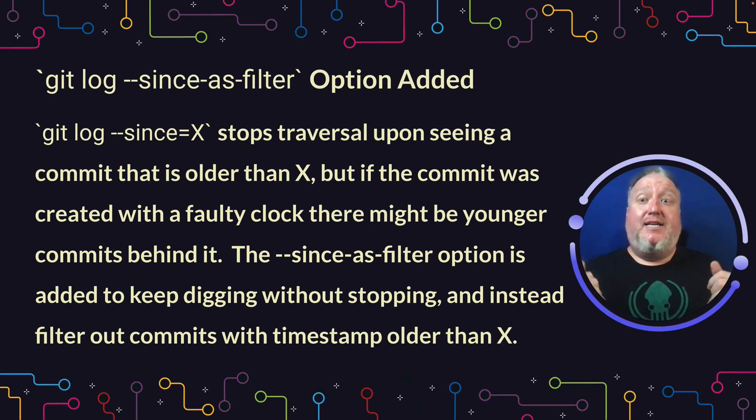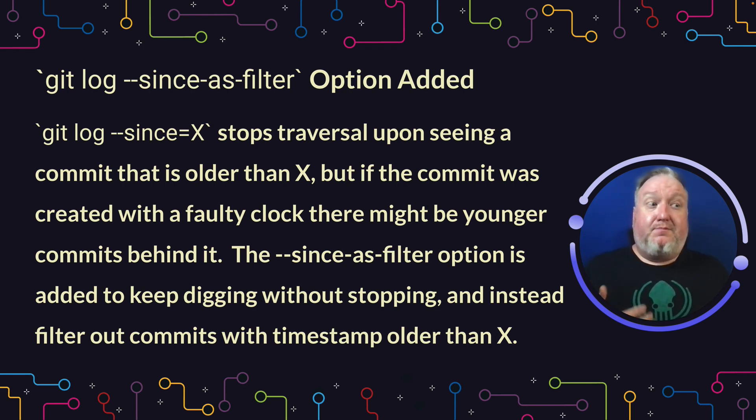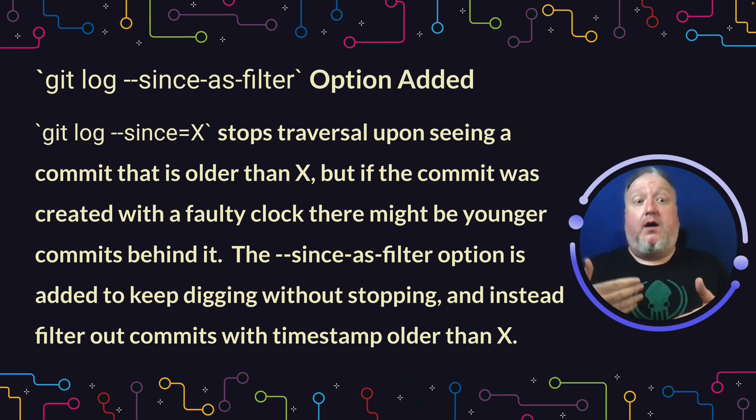Git log now has a new option: --since-as-filter. There's a situation you can get into, especially with a lot of people working on a project, where someone has a faulty clock and you can get commits that are parents of commits but have newer timestamps. If you just use git log --since and define that timeframe, it will stop as soon as it hits that time. --since-as-filter will keep digging through the parentage until it's sure it's back to before that time is defined.